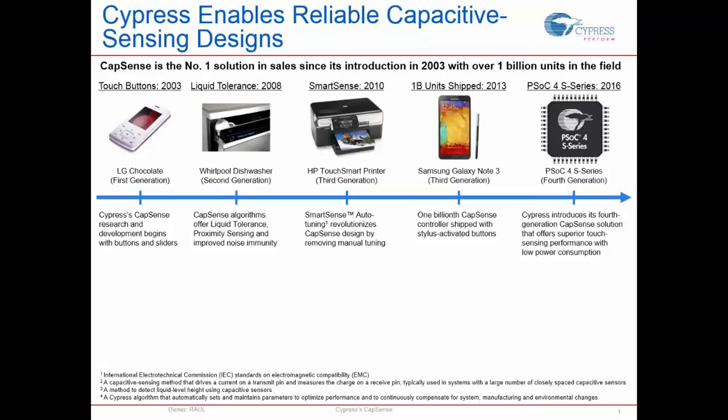Cypress is the number one solution in sales since its introduction in 2003, with over 1 billion units in the field. We basically started the capacitive sensing market around 2003 with consumer products using capacitive sensing to replace mechanical buttons. We've been staying ahead of the competition ever since. By 2008 we introduced liquid tolerance, because CapSense was being used in home appliances where liquid was present, making design harder. We introduced liquid tolerance enabling the algorithm to operate under those conditions, and started working with proximity sensing to improve noise immunity.